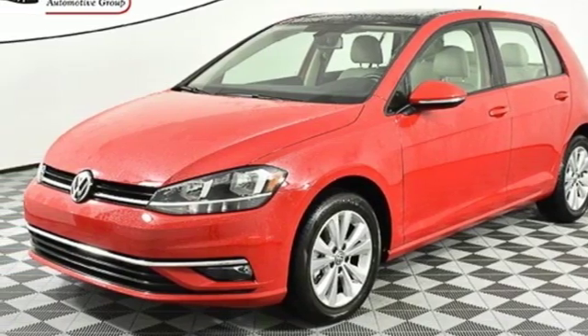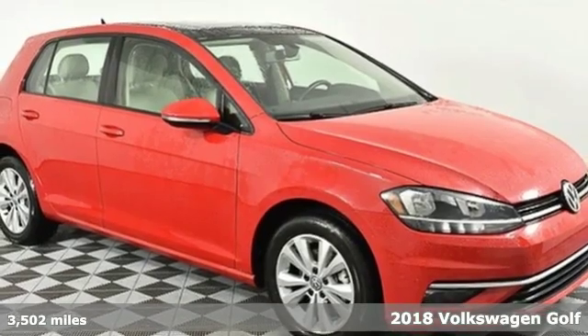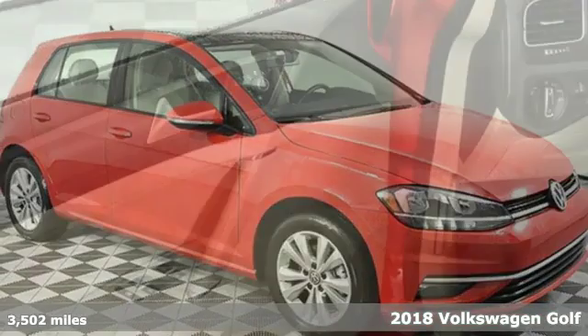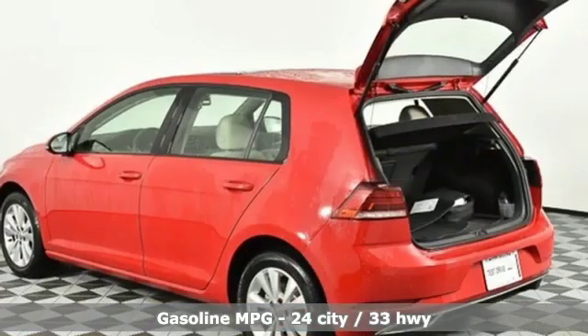Here's a new 2018 Volkswagen Golf. It has the stamina for every adventure, street smarts and the muscle to back up its legendary status. Plus it offers an exciting list of features.